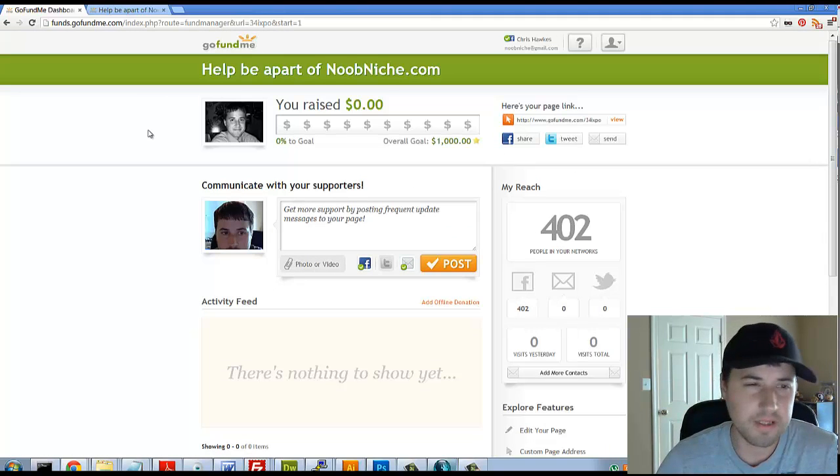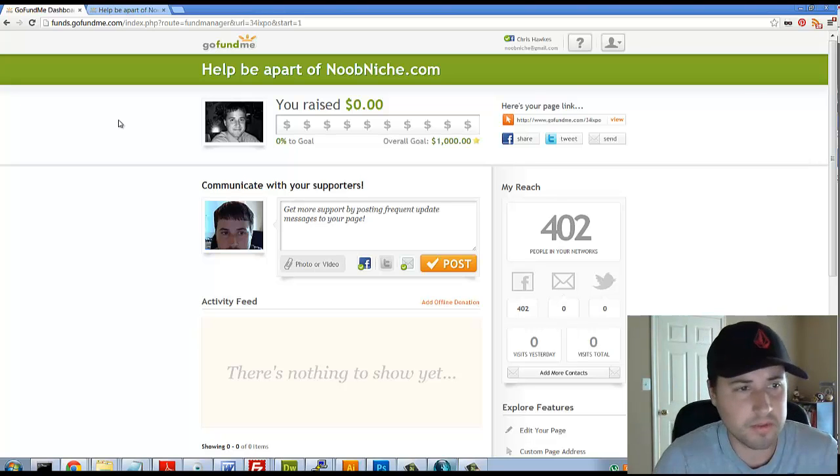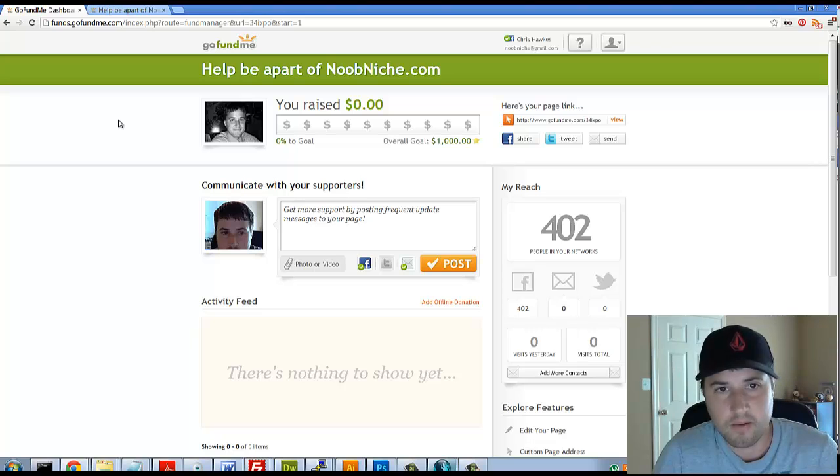I found the platform quite easy to use. One downside to something like this is you really don't know what people are going to use the money for - in my case it will strictly be for advertising, but I can't say other people would live up to their pledge. Overall I definitely like the platform - it was very easy to use. If you have any questions feel free to email me, visit nukeniche.com for the latest crowdfunding information, and subscribe to the channel. Thanks for watching!